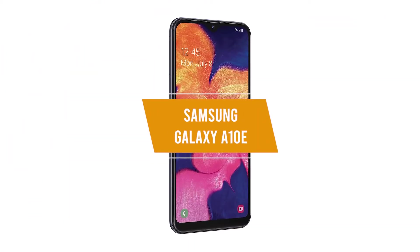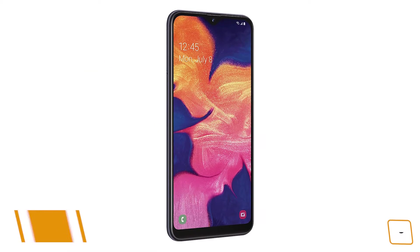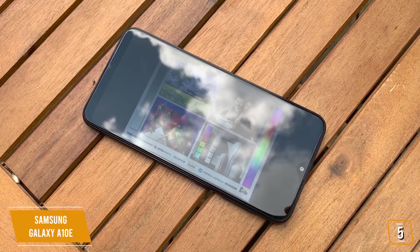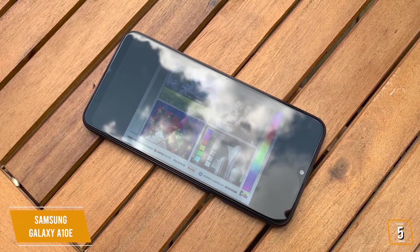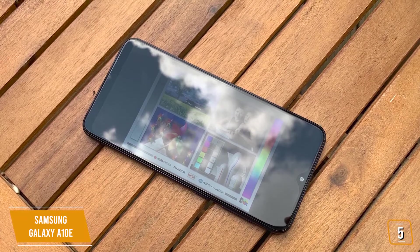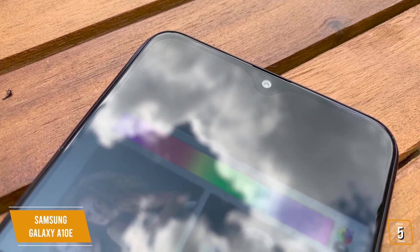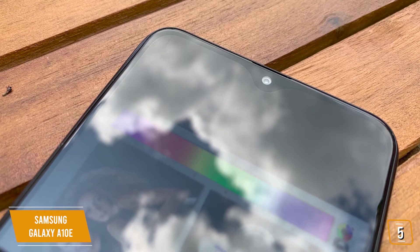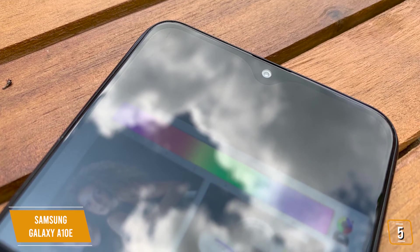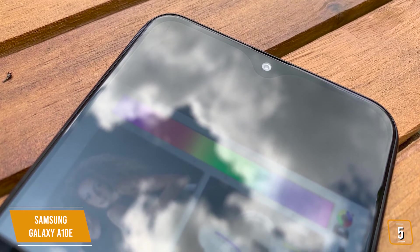The fifth product on our list is the Samsung Galaxy A10e. This is our best budget Samsung phone. If you're looking for a great budget phone from Samsung with solid performance, a nice bright screen, and great battery performance, then the A10e may be a great option for you. Currently priced at $180, the A10e is a pared-down version of the popular A10 model, and although Samsung's premium features are missing, for the price, the A10e still delivers solid performance and reliability.